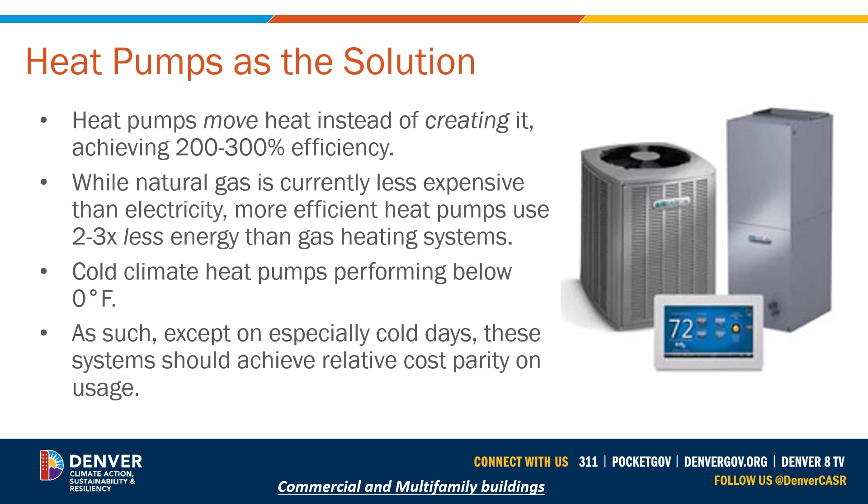On especially cold days or especially high use patterns, these systems should achieve relative cost parity on usage, particularly when considering dual fuel and hybrid systems, but in many cases also with all-electric cold climate rated heat pumps.